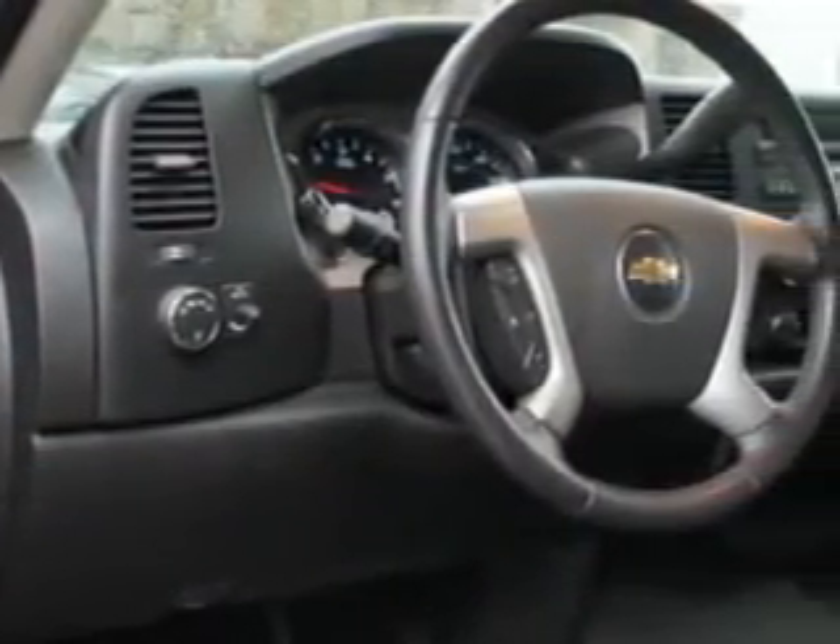Get where you need to go, enjoy the drive, and have peace of mind in this 2008 Chevrolet Silverado 1500. See us at Malouf Chevrolet Cadillac today.